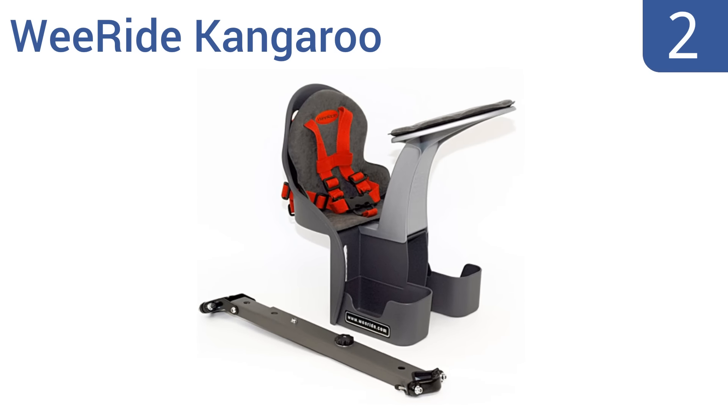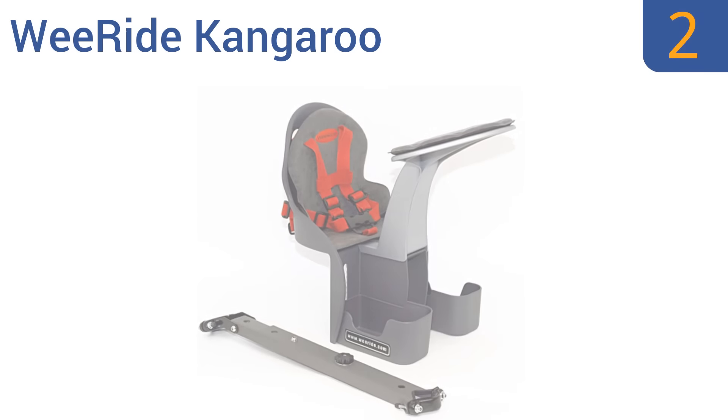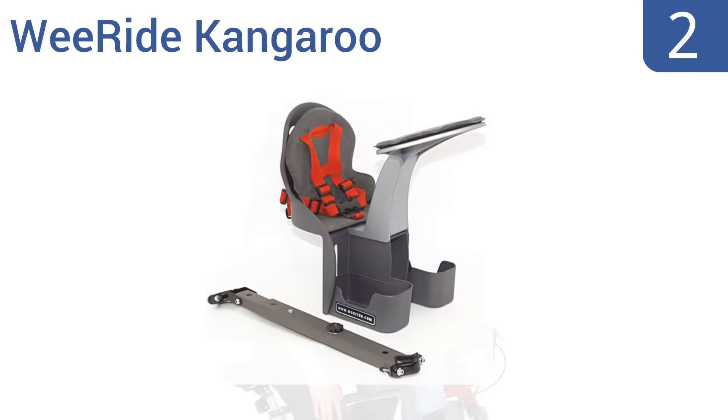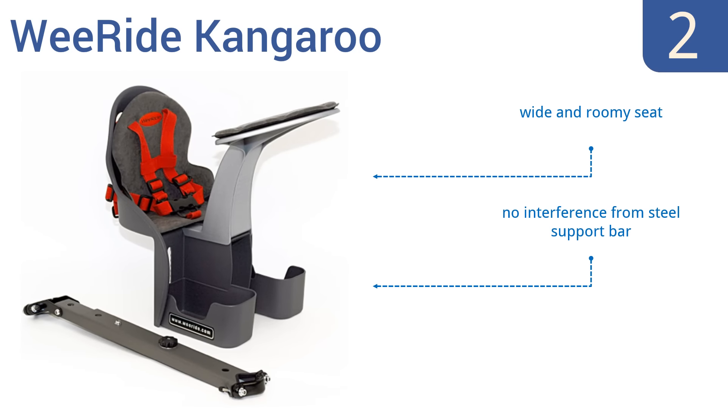At number 2, the award-winning WeeRide Kangaroo is a center-mounted child seat that offers a great front-row view for the most engaging experience. The sturdy steel and plastic housing installs quickly and easily onto almost any adult bike. It has a wide and roomy seat and no interference from the steel support bar. It's great quality at an affordable price.